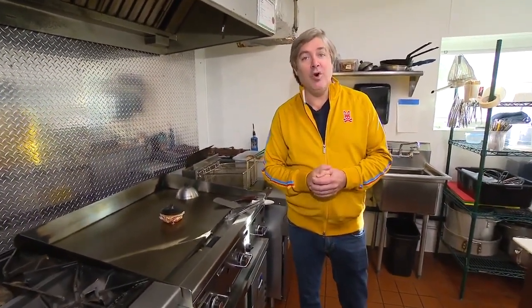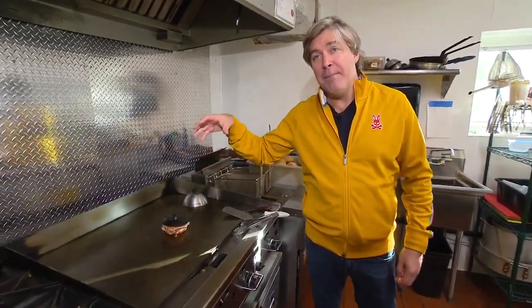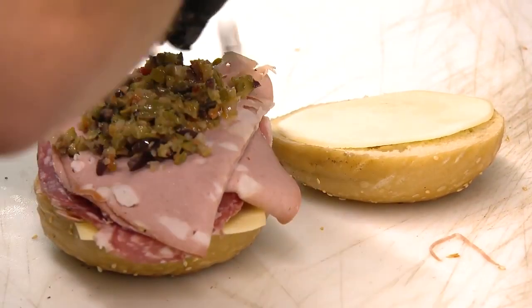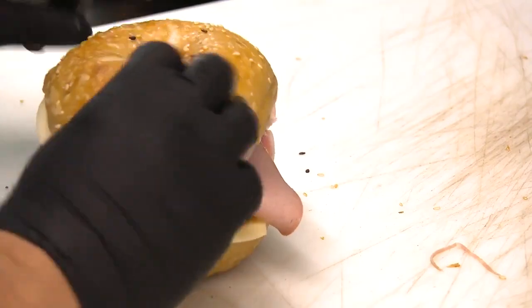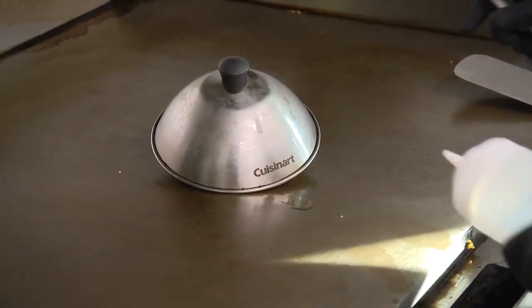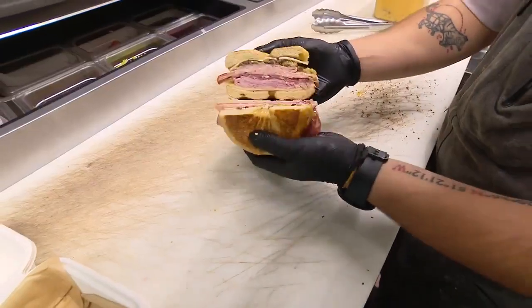This is our signature muffaletta. The restaurant here before us was called Nino's and they were here for 49 years. We were hoping for a fraction of that success, so we had to make an Italian sandwich and name it after them. It's the Nino's muffaletta — provolone, mozzarella, sopressata, mortadella, and an olive and giardiniera spread. We heat it, we press it, and it is fricking delicious. It is the one bite you need.